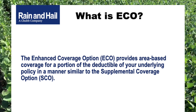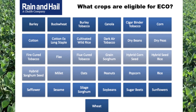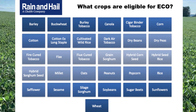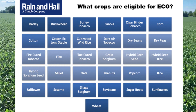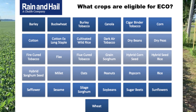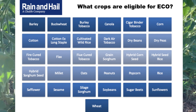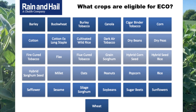What crops are eligible? There are 31 different crops available for this endorsement for the 2021 crop year. It was approved by the Federal Crop Insurance Corporation in August and will be available for those seen on screen. Most notably, corn and soybeans for producers across Ohio, where we're primarily focused on row crops. Where supplemental coverage option is available, the enhanced coverage option is also generally available.